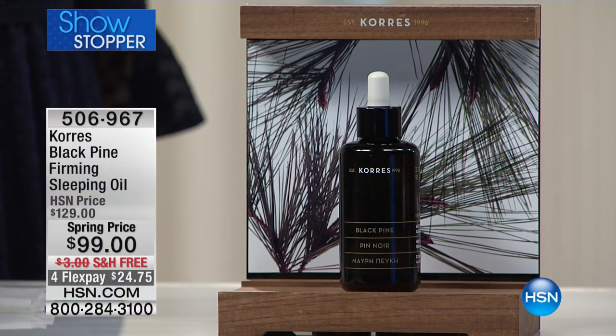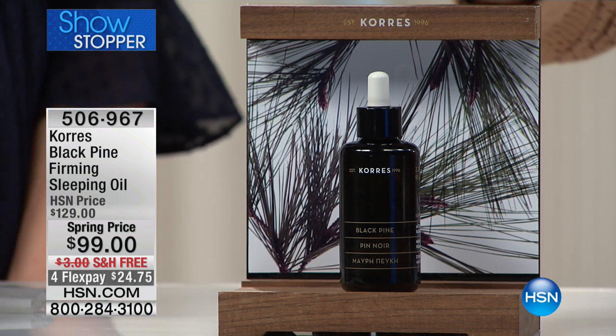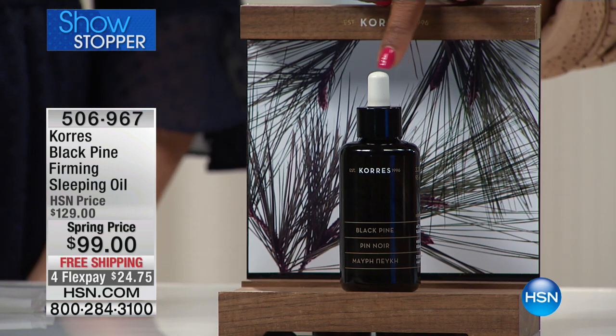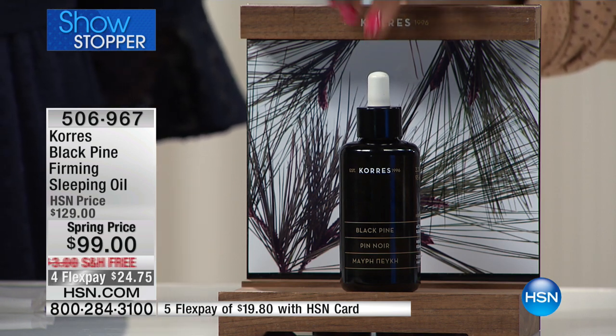I am such a fan of the idea of putting something on my skin, going to sleep, and waking up younger looking — that's all I had to do. And Corèz makes it easy with the Black Pine Firming Sleeping Oil. You heard that right — Black Pine Firming Sleeping Oil.